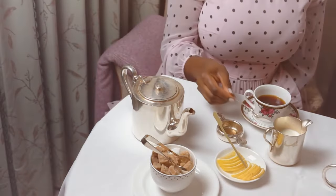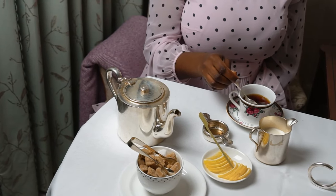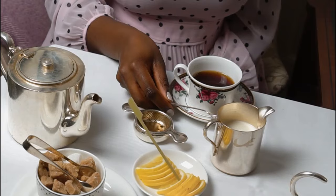Take your teaspoon and stir your sugar in a back-and-forth motion — think of it as a clock, 12 to 6 and vice versa. Never stir it round and round. Then take your teaspoon and place it behind the cup.